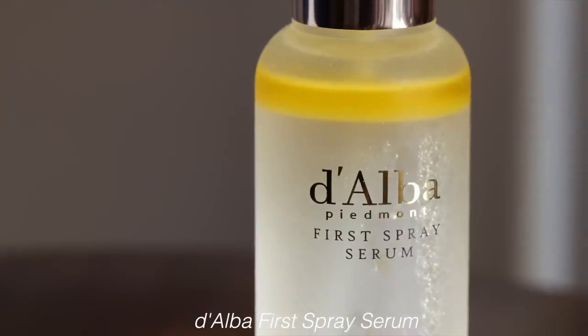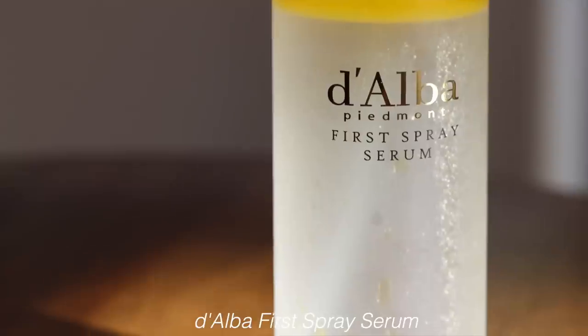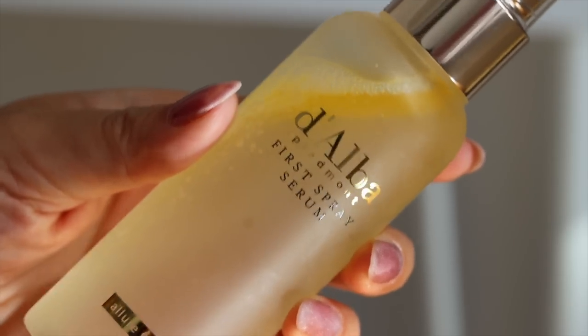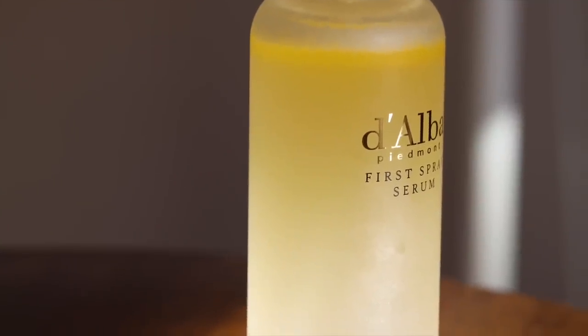Next we have something I have tried before — from Daba, this is the First Spray Serum featuring white truffle. I remember seeing this everywhere a couple of years ago when it first came out. They have a few different variations but this is the original one and I absolutely love it. I've made videos on this product specifically and how I've used it in different ways, so I'm excited to have my hands on it again.